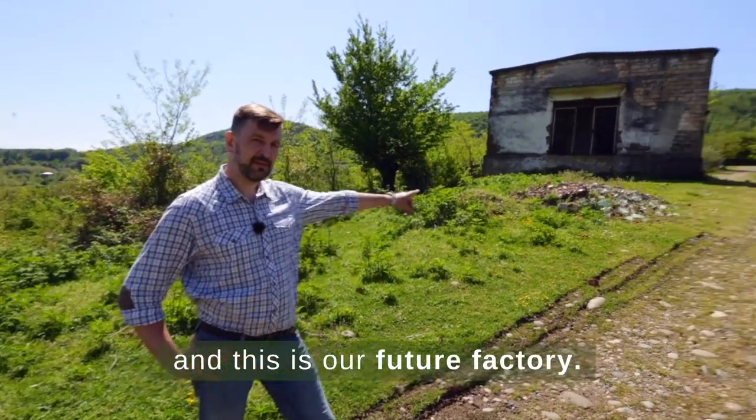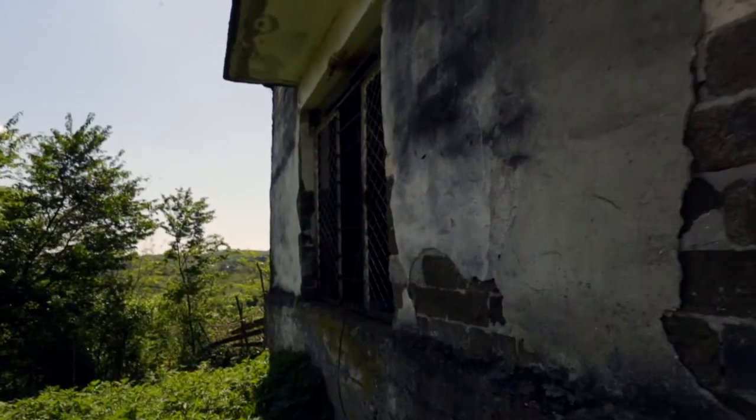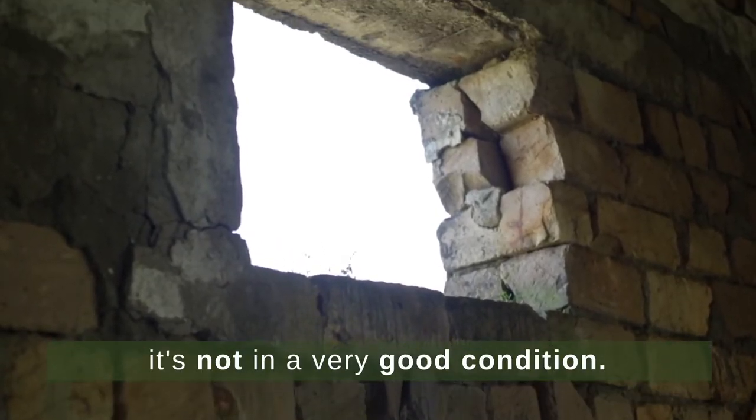Hi, I'm Thomas and this is our future factory. It is an old collection point for a plantation, which is right next to it. Both the plantation and the building were abandoned for 30 years, so obviously it is not in a very good condition.